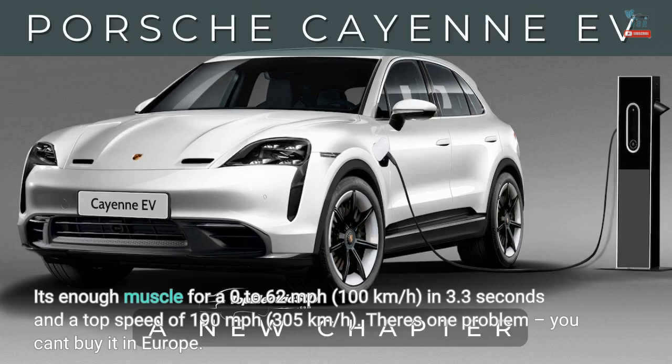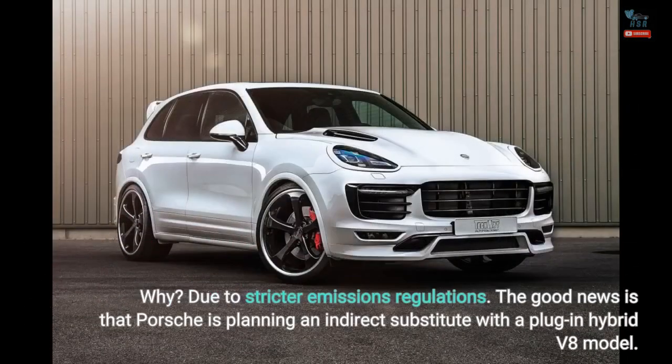There's one problem: you can't buy it in Europe. Due to stricter emissions regulations, the Turbo GT is off the table for European buyers. The good news is that Porsche is planning an indirect substitute with a plug-in hybrid V8 model.